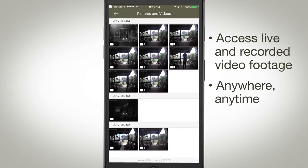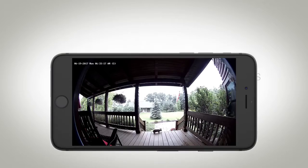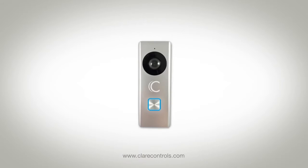Notifications can alert you when something is happening, like a delivery was made, or pesky critters are on the property. Isn't it time for you to know what's happening around your home? Clare and the Clare Video Doorbell — smart, secure, and always monitoring.